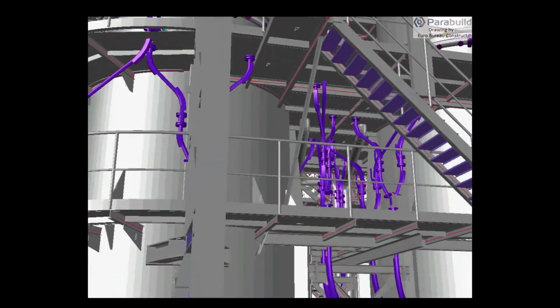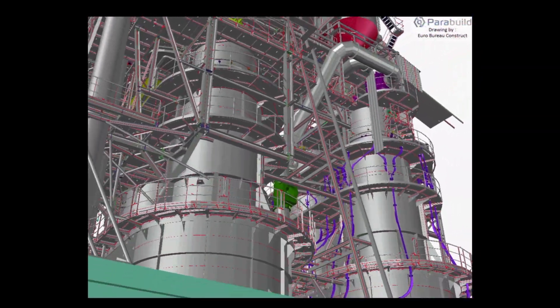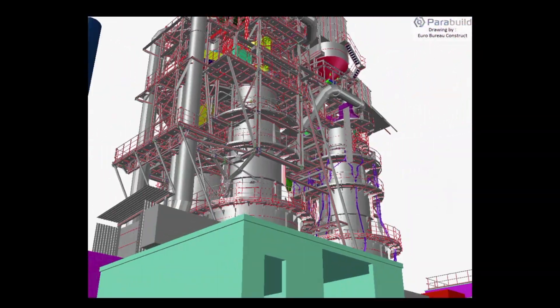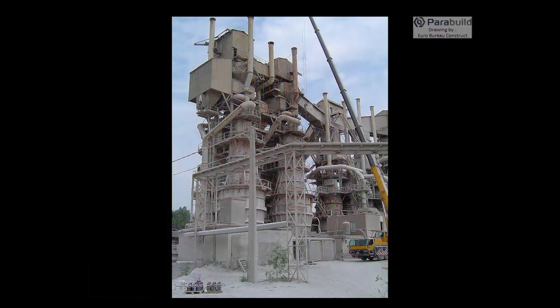It's a steel detailing software. We have features to quickly model 3D steel structures. We have frame modeling tools, we have a database of hundreds of connections, and these connections are constrained in template drawings — so they're not just fixed code, they are constrained like you would in mechanical software.